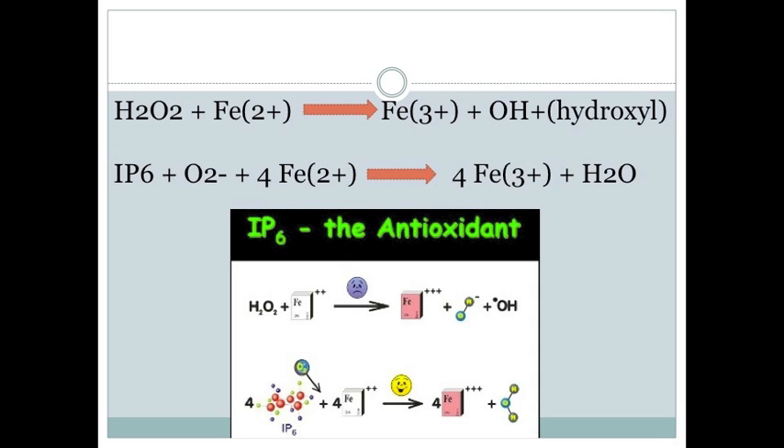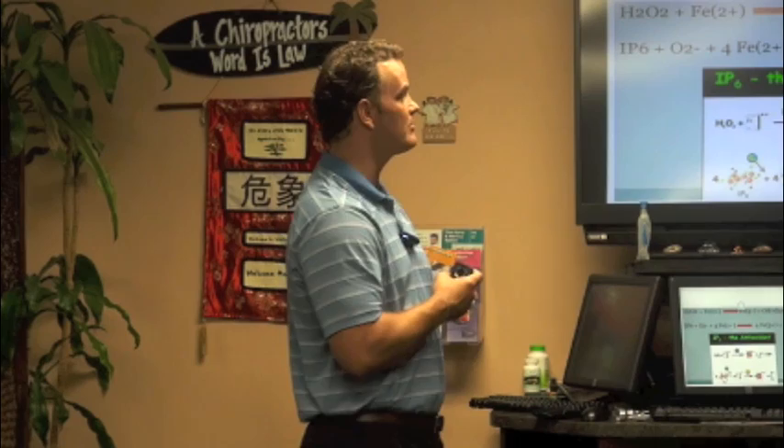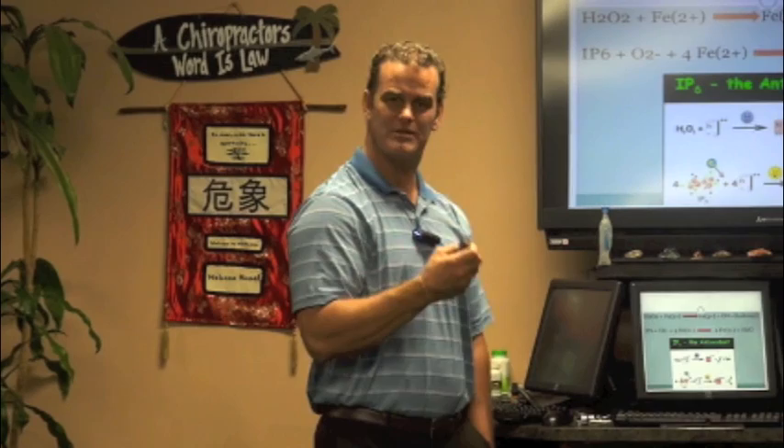Here we have peroxide reacting with iron — the iron plus hydroxide atom produces a hydroxyl, and it's the hydroxyl that's the free radical that causes all the damage. But if you have IP6 reacting with oxygen and four irons, it goes to four irons and water — a much cleaner reaction with no free radicals. So it essentially absorbs all the free radicals — that's what the happy face represents, because it's a happy reaction.